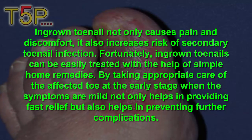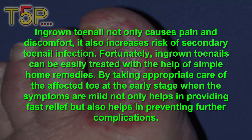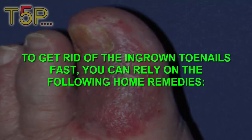By taking appropriate care of the affected toe at the early stages when symptoms are mild, not only helps in providing fast relief but also helps in preventing further complications. To get rid of ingrown toenails fast, you can rely on the following home remedies.